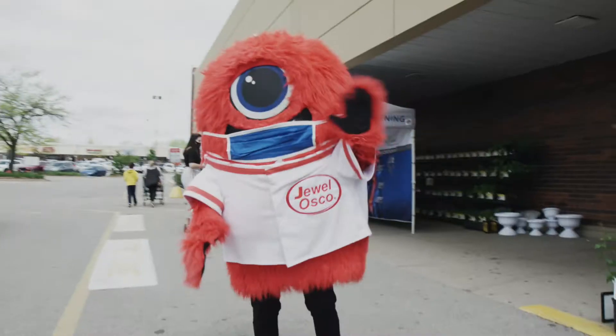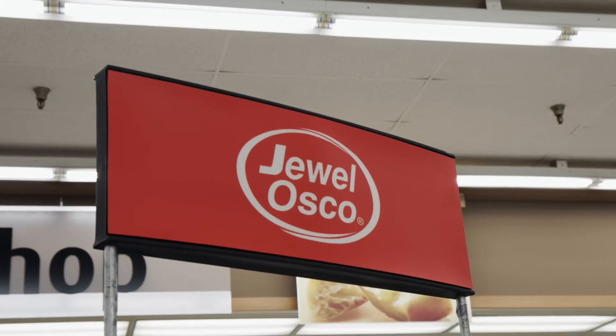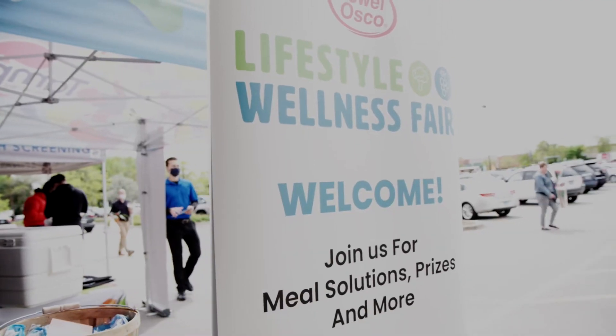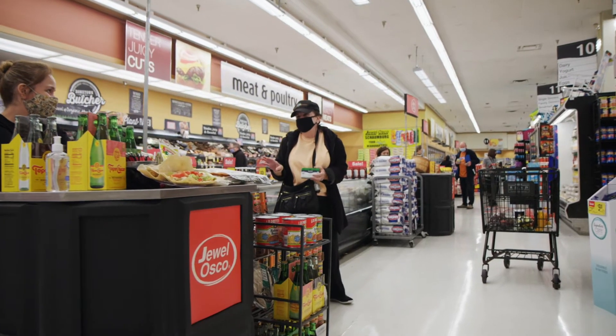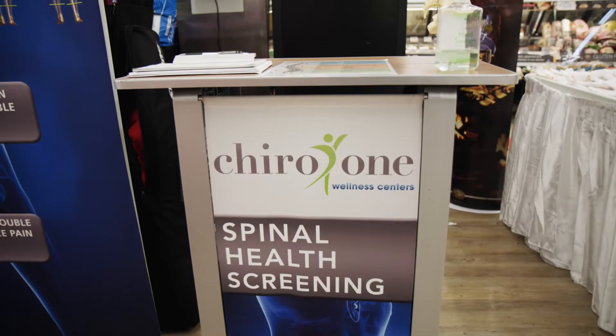Welcome to Jewel Costco. Today's a great day. We are having an affair here for our customers for lifestyle and wellness. So they can walk around the store today and have a conversation about eating habits and fitness and everything else. Jewel is just a very credible source.